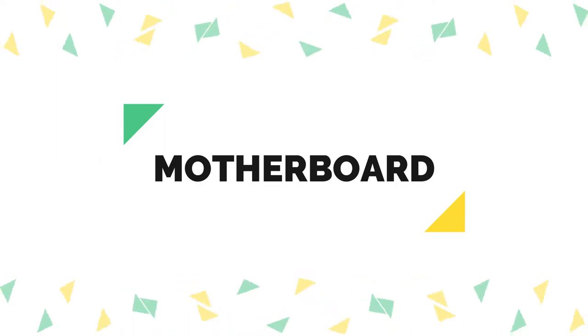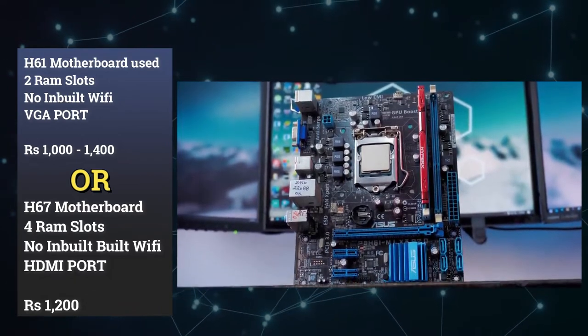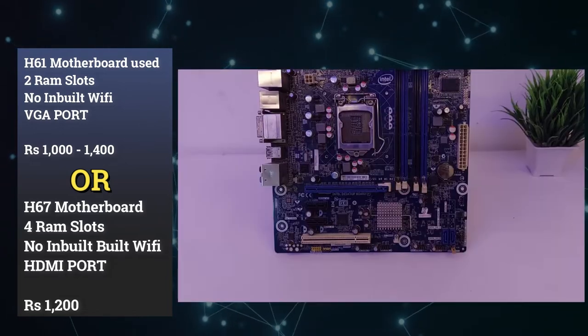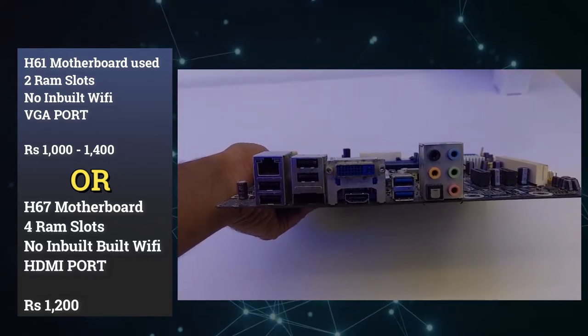This is an H61 Intel motherboard. It has 4 RAM slots. It does not have inbuilt Wi-Fi. This is a TP-Link PCI card — it is a very fast Wi-Fi card. Now I have to purchase this motherboard, which is only around 1,580 rupees. Then we can buy this motherboard.